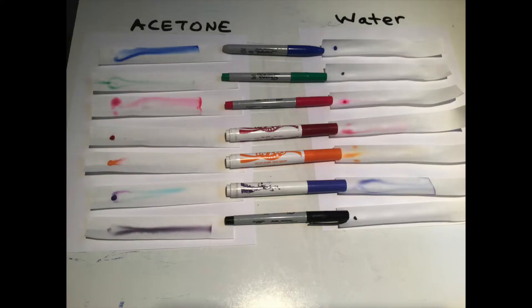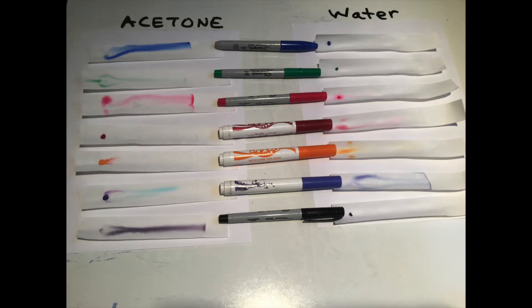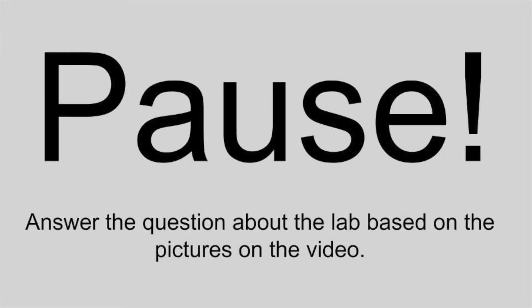Take a look at the picture — feel free to pause it to write down your data on how each marker behaved in the two substances, acetone or water.